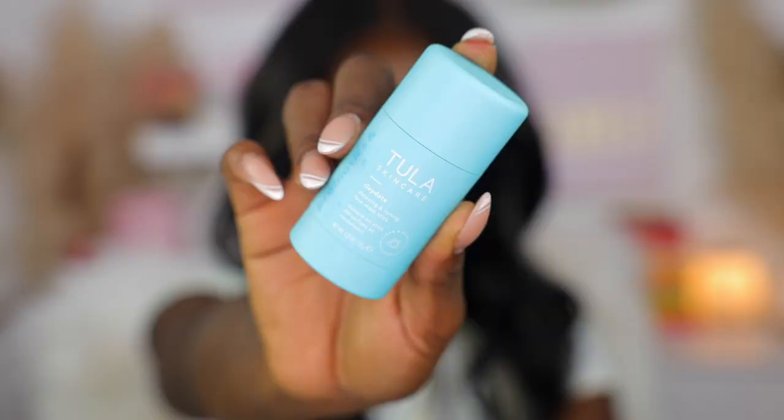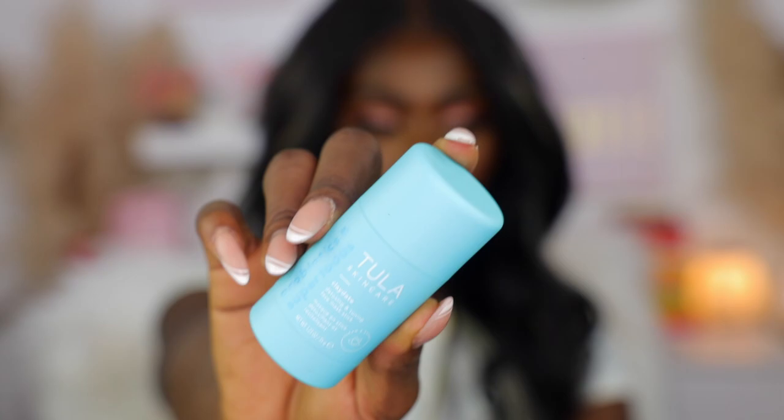The next thing is the Tula Detoxing and Toning Face Mask Stick. This is basically like the little sister to the Aztec Healing Clay mask — it also has Mediterranean clay in it. I love this because I love to travel with it — it's so much easier, I don't have to put together a whole concoction. I just use this all over my face, let it sit for about 15 minutes, wash it off, and my pores are clear, my skin feels refreshed and tight.